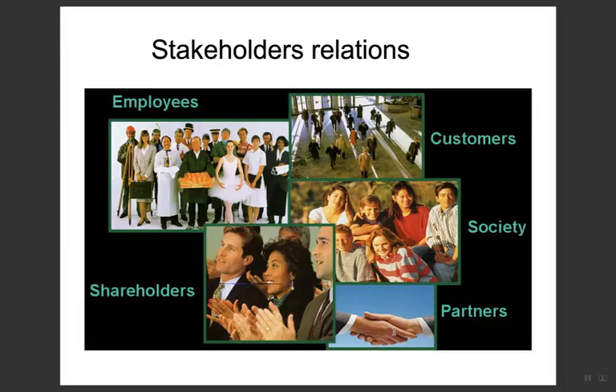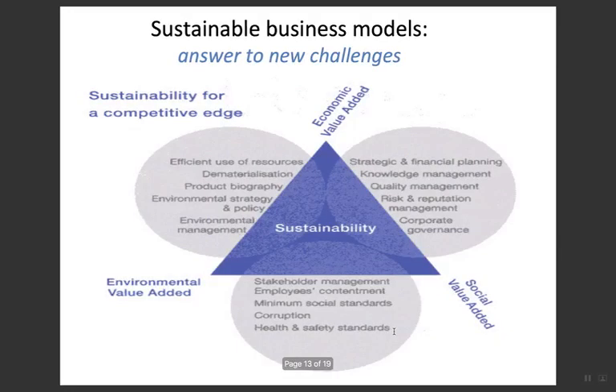Regarding stakeholder relations, these include clients, customers, employees, shareholders, partners, and society. PSS is responsible for creating harmony in the relationship among all stakeholders.